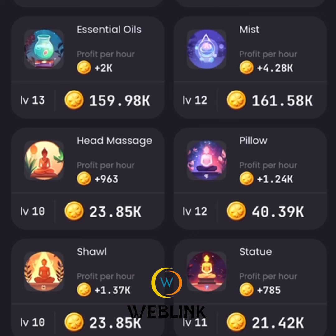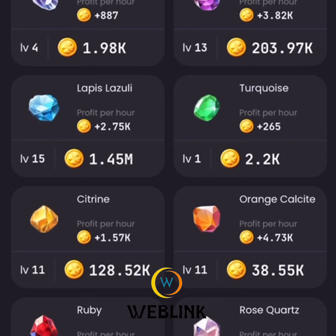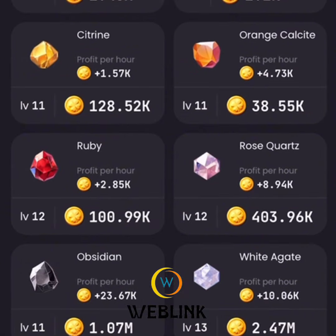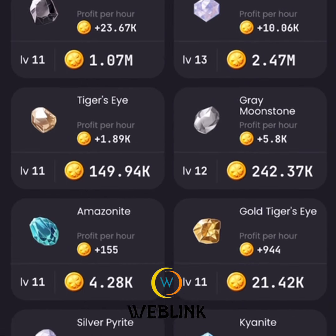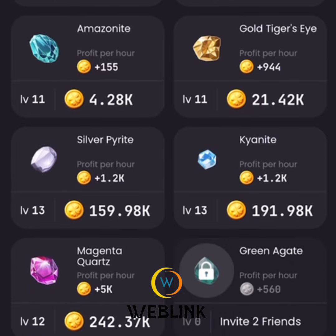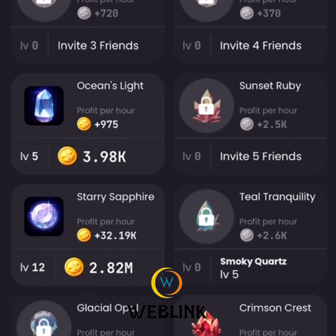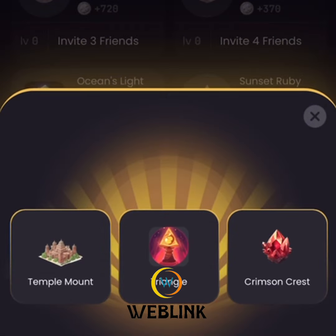The last card to claim 5 million ZenCoin is under James and is called Crimson Christ. Let's look for the card under James to claim 5 million ZenCoin for today. This is the third card.